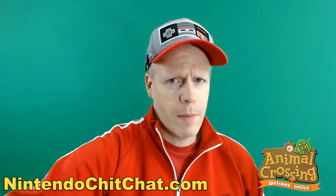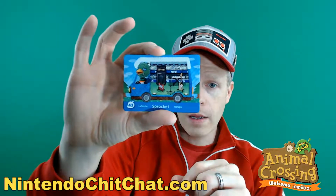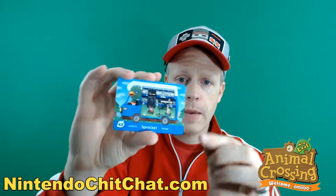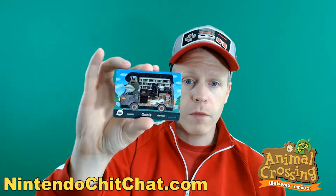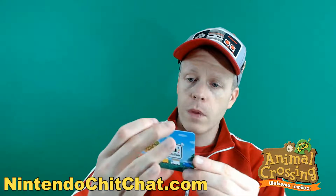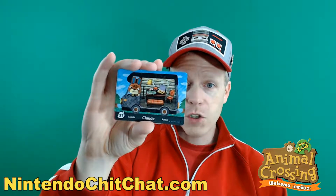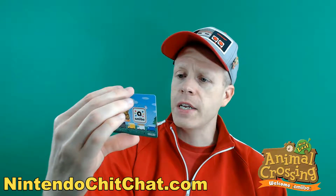Alright, we got Sprocket — he's a really cool musician, it appears. He's got a guitar, a big amp, it's pretty awesome, keyboard. Alright, and there's Dobie, number 46 — we saw him before, he had an office inside of his mobile home. And Julia, number 29 — we saw her before as well.